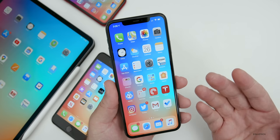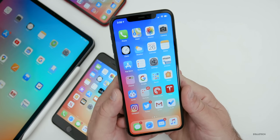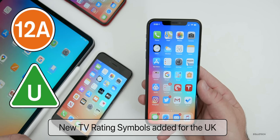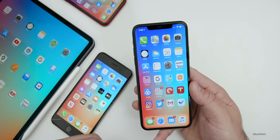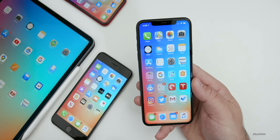The other thing found in the code — thanks to Steve over at MacRumors — is there are new TV rating symbols for the UK. Two were found, and they're ratings specific to the UK that we don't have in the United States. They've been added, so maybe if you're using the TV app you'll see them.